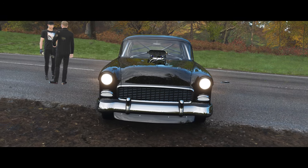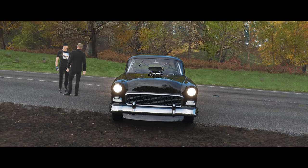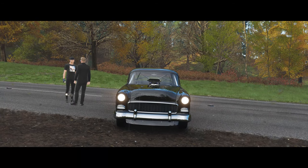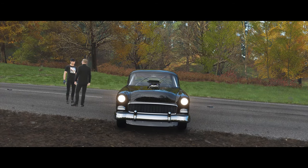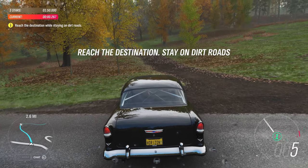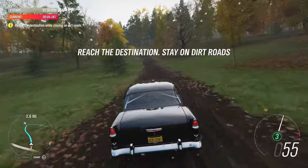Greetings once again. So, we have our modified Chevy 150. Now we must test the claim that it will make a competitive rally car. I am confident in the vehicle's performance, and now you will need a co-driver, of course. This will be me.